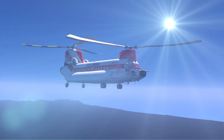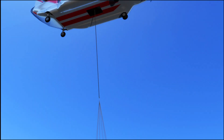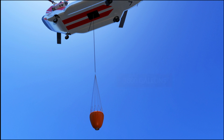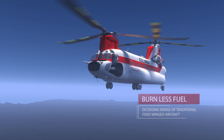When fighting fires, the 234 Multi-Mission Chinook can be fitted with an internal tank capacity of 2,800 gallons or an external bucket that holds up to 2,600 gallons. The 234 Multi-Mission Chinook burns less fuel while matching or even exceeding the range of traditional fixed-wing aircraft.